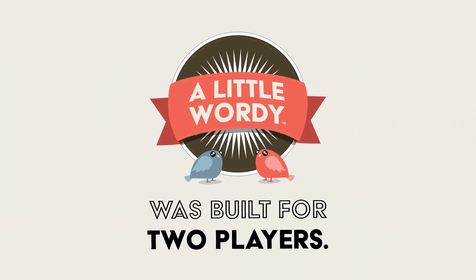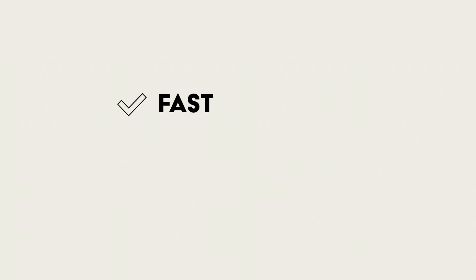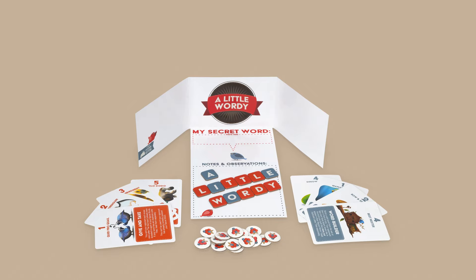And because A Little Wordy was built for two players, it means no big game night is required, just you and your best bud. The game is fast, family-friendly, and easy to learn, and is available right now.